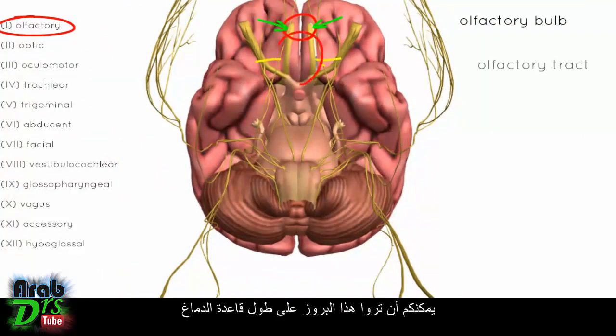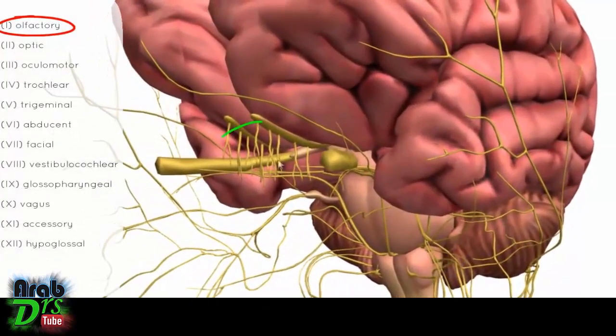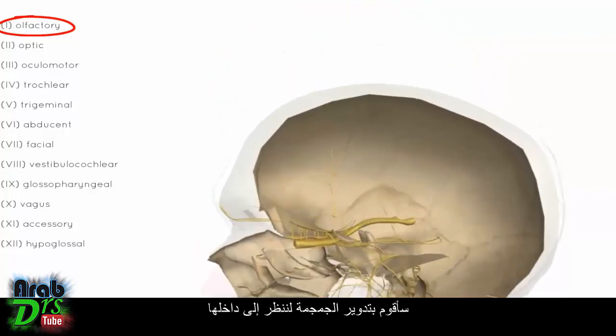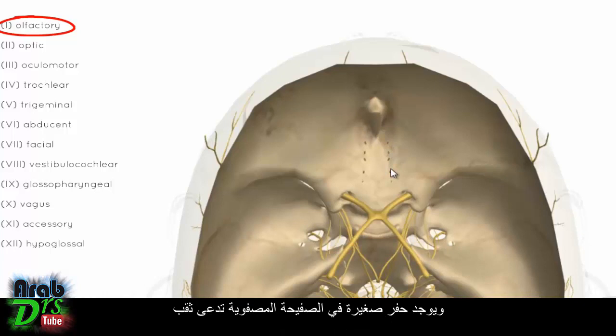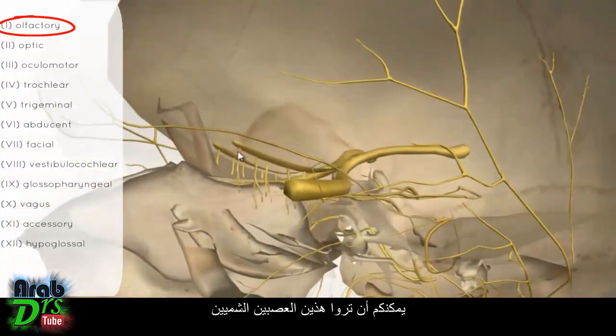You can see this projection along the base of the brain — this is the olfactory bulb, where the olfactory nerves synapse. Switching to this other model, you can see these little nerves coming up to synapse onto the olfactory bulb. Looking at the interior of the skull from a superior view, the cribriform plate lies anteriorly, and there are little holes called foramina where the olfactory nerves pass through up to synapse on the olfactory bulb.